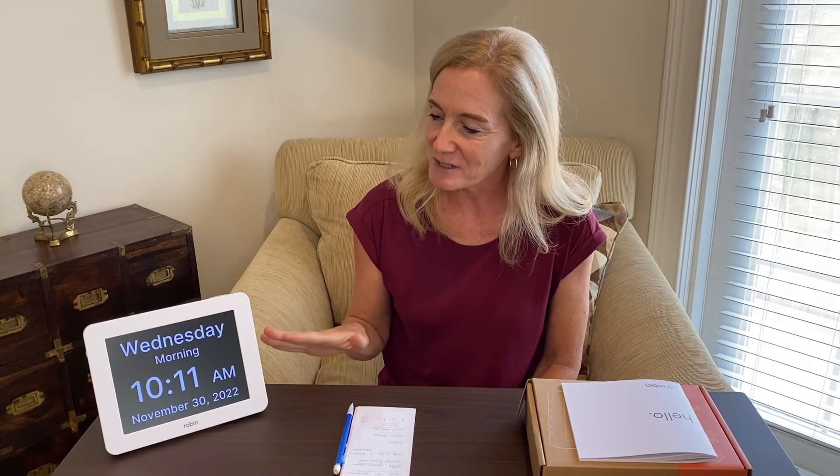Hey there, Kristen Galloway, Occupational Therapist and Certified Dementia Care Specialist. Welcome back. Today I'm going to review the Robin Day Clock. Full disclosure, this item was sent to me by the manufacturer and I was asked to perform a review. So I've had it for several days and I've been playing around with all the different settings and features, and I'm really excited to share it with you today.